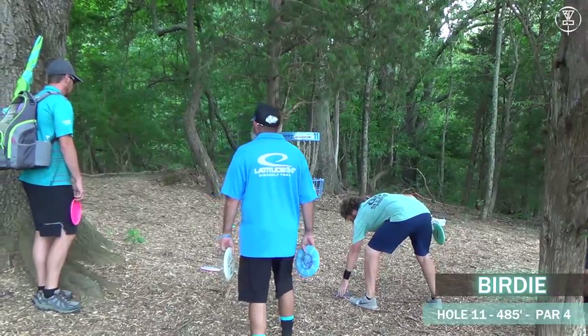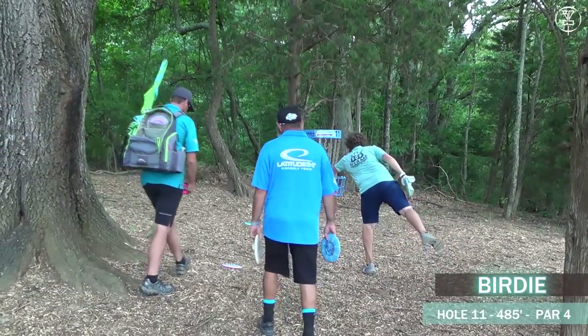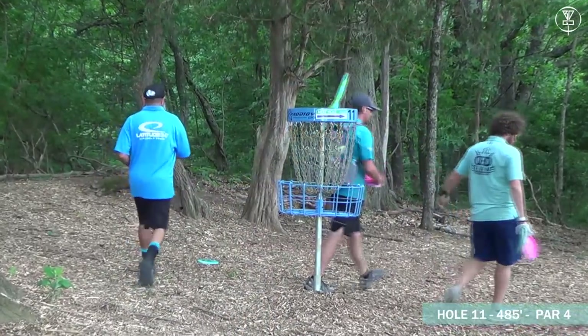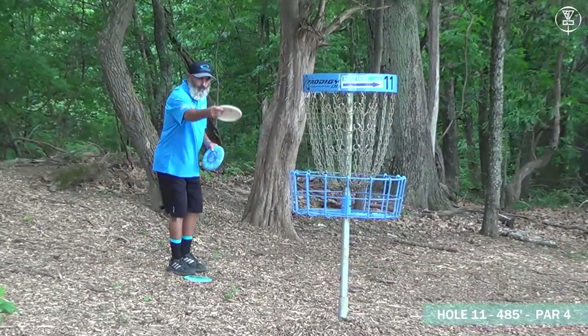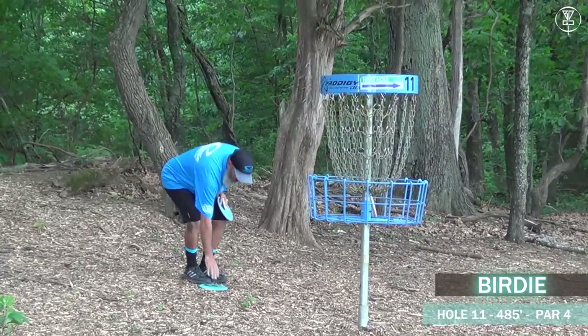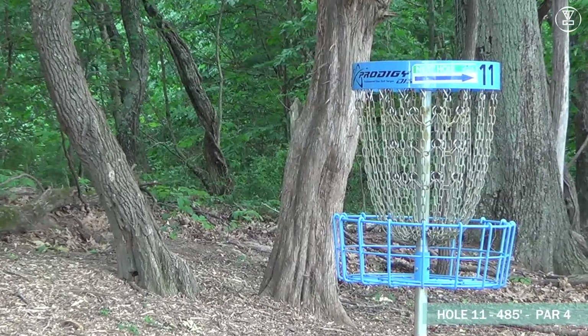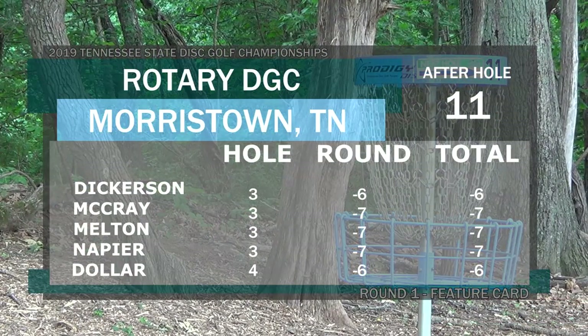Definitely not a gimme three — not at all. All these guys are going to be tapping in here. They're doing wonders for my color scheme with all this blue on the scorecard. That's going to be it for the front nine — we've got Dickerson and Matt Dollar at six down, and Johnny McCray, Zach Melton, and Dutch Napier at seven down.